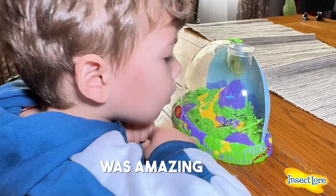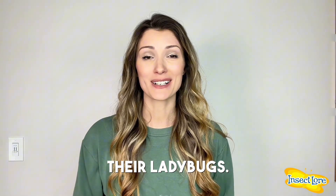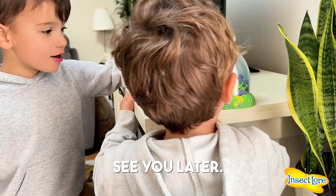We also gave our friends some water and enjoyed watching them go from larva to pupa to full-grown adult ladybugs. The whole process was amazing, and even my little guy loved watching them grow. Every day before going to school, my kids would say goodbye to their ladybugs. It was adorable. Bye, ladybugs. See you later.